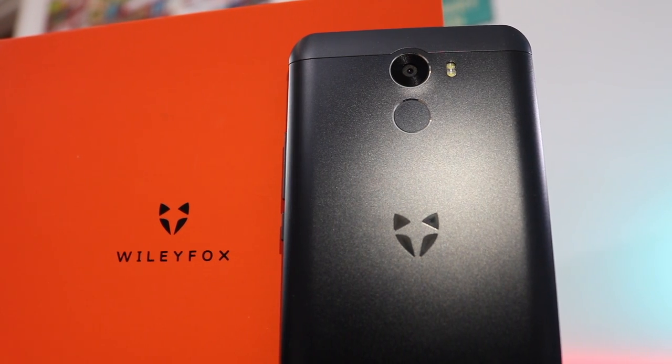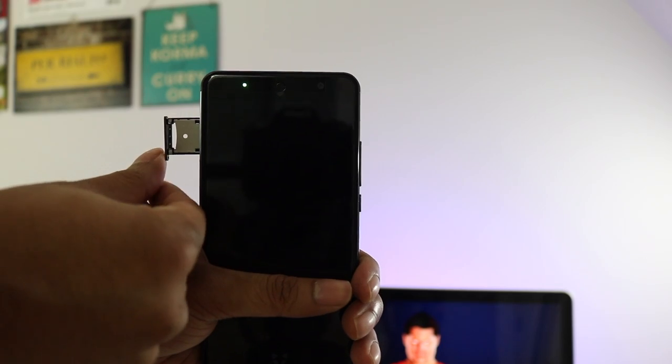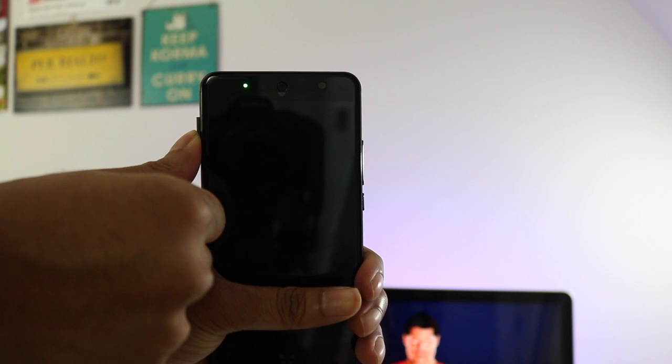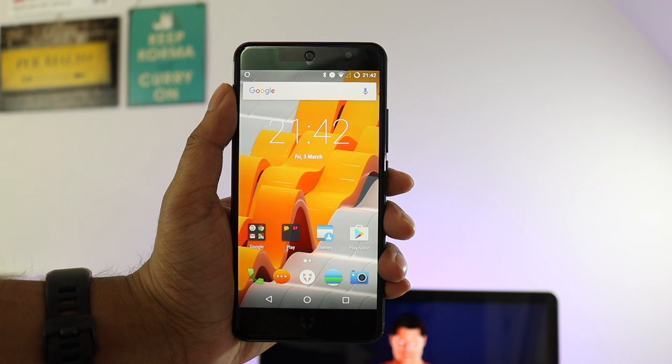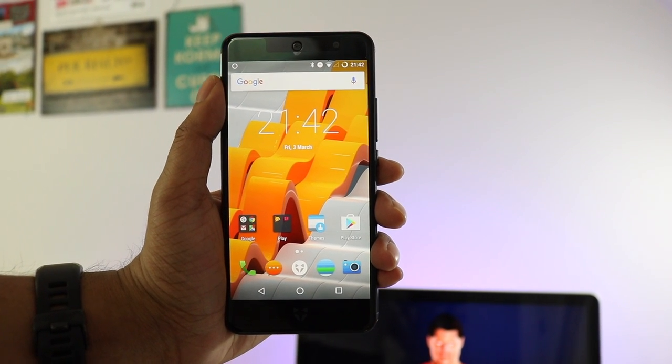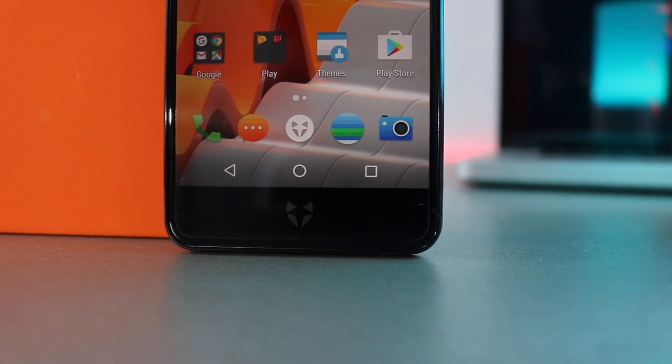It looks almost identical and that's because it more or less is. It has the same slightly curved back with fingerprint sensor. The bottom has a USB Type-C port with the dual SIM or micro SD slot on the left, and volume rocker and power button on the right. The one part where there is a slight difference is the bigger and better display — a 5.2 inch 1080p panel, unlike the smaller 5 inch 720p panel on the Swift 2 Plus. This means that Wily Fox have finally built a retina display screen.